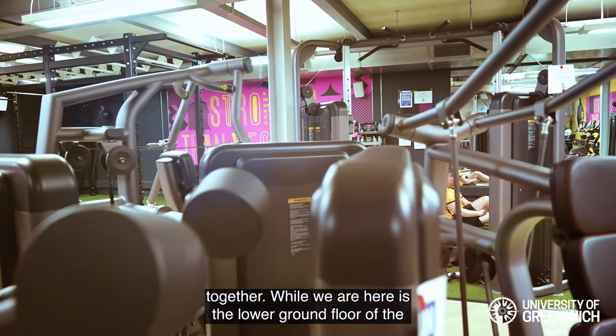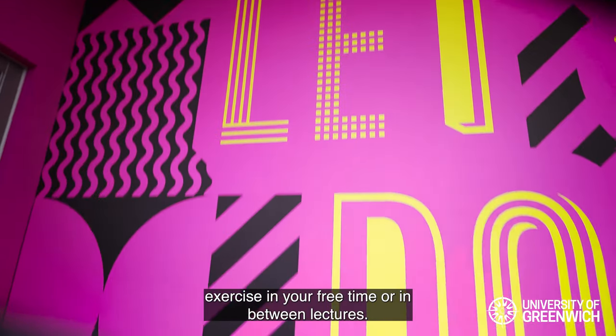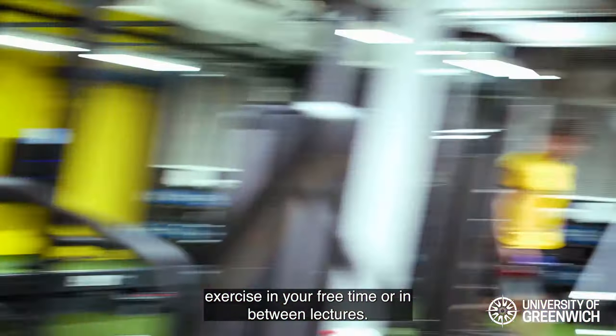Here we are on the lower ground floor of the Dreadnall building — the student gym, where you can exercise in your free time or in between lectures.